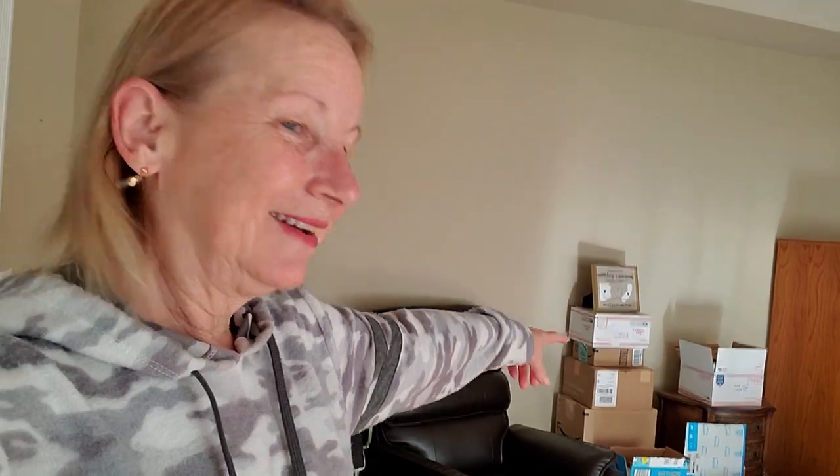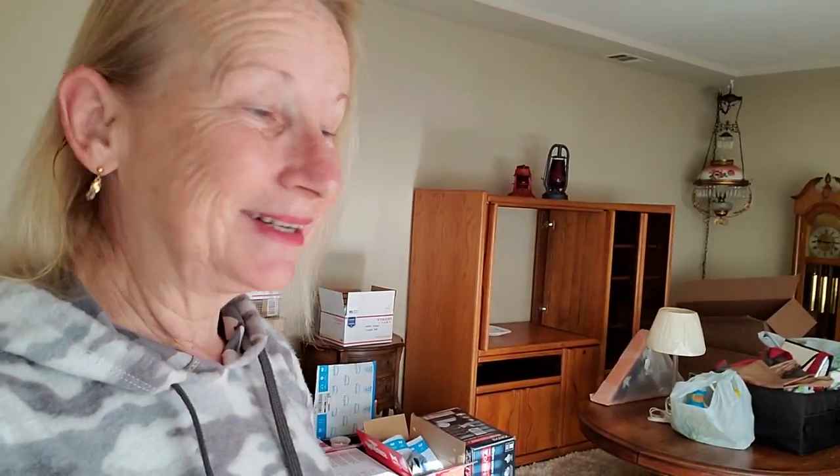Good morning everybody. As you can see, we've got boxes stacked up in the living room, probably in just about every room in the house. We've got boxes over there, boxes in the other family room, and all the way through the house we have been packing up as much as we can.